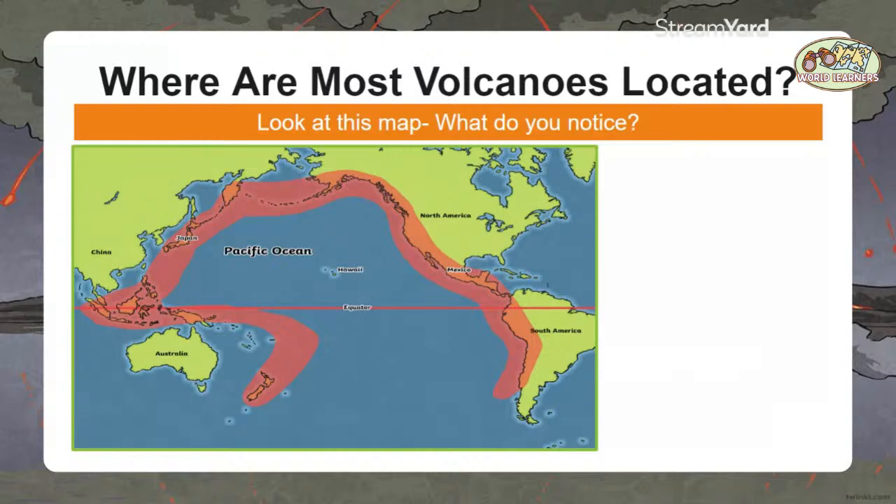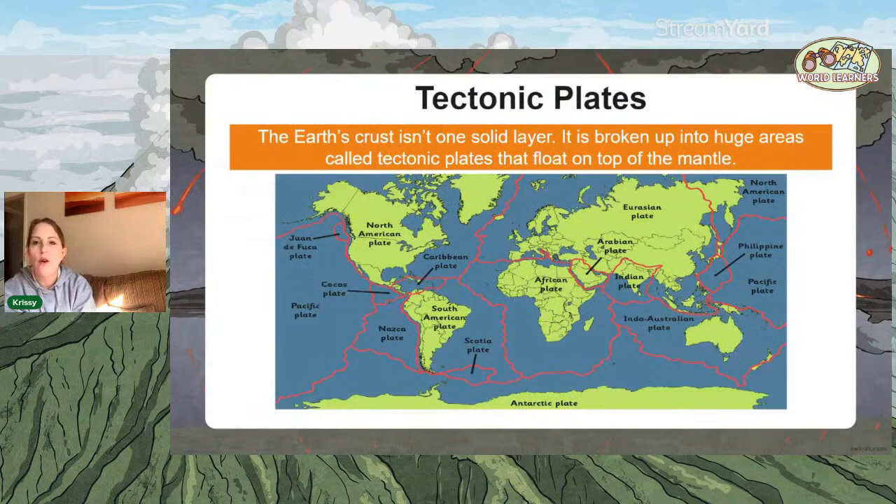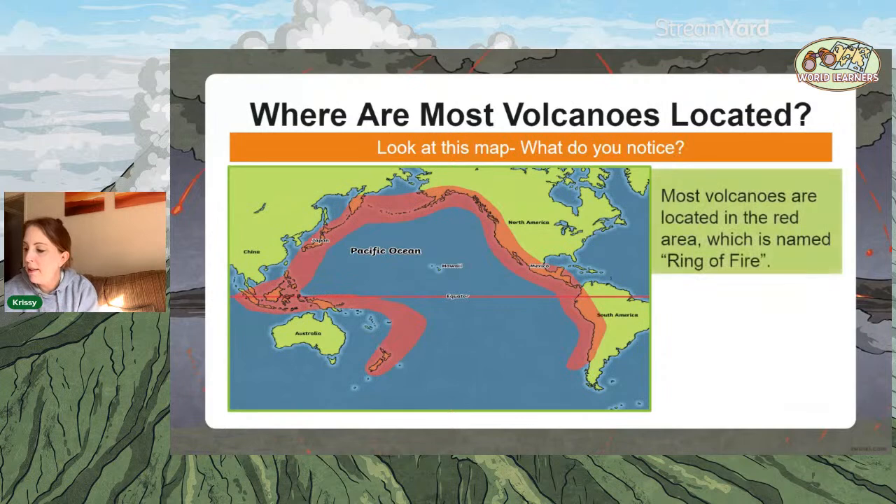They do seem to follow along a tectonic plate. Some of you say it looks a little bit like a ring — because this is known as the Ring of Fire. You can go and look more about the Ring of Fire after this session. Most active volcanoes in the world are located all along this area, and that's known as the Ring of Fire.